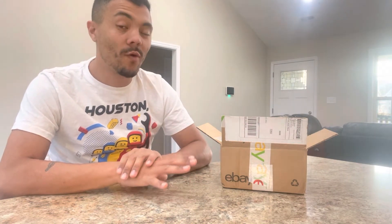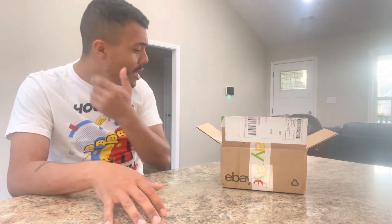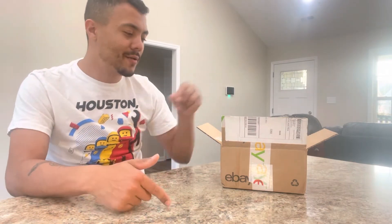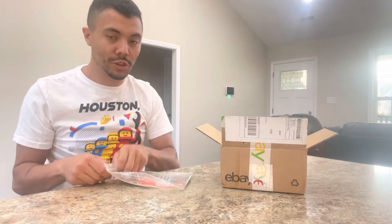I saw it on eBay and it's something I've been looking for, and it was at a really good price. It was $45 and then like $8 for shipping, so it came to $53, which is kind of a steal for this set. So I went ahead and bit the bullet, paid for it, and got it — no regrets.